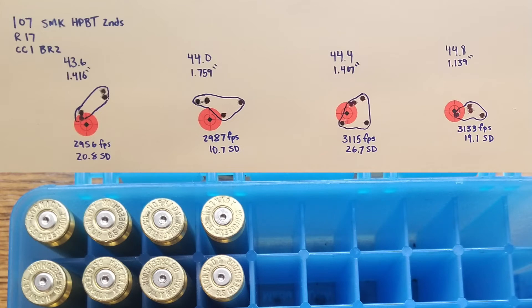At 44.4 grains: 1.407 inch group at 3,115 feet per second with a 26.7 standard deviation. And the last group of the day — the best group — at 44.8 grains: 1.139 inches at 3,133 feet per second with a 19.1 standard deviation.